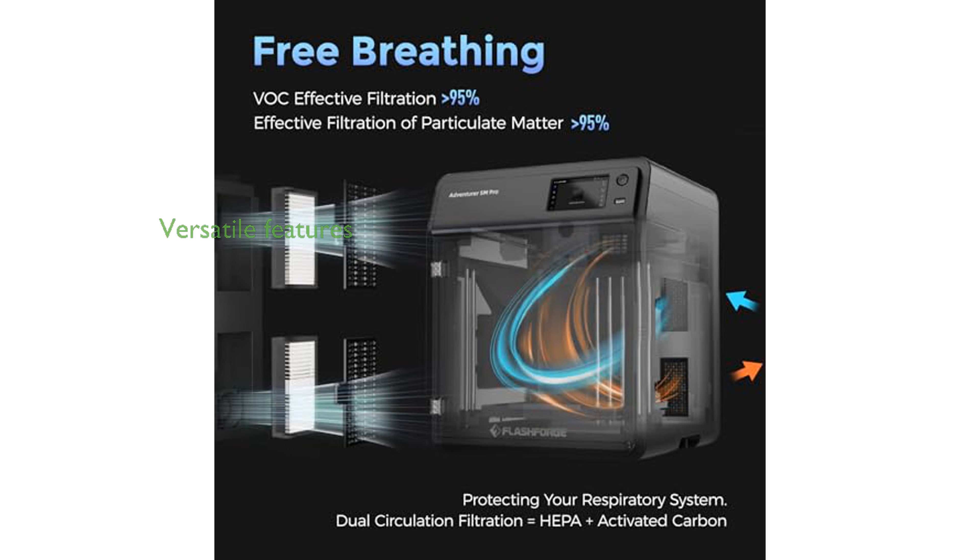This printer features a quick detachable nozzle, automatic shutdown, and a range of supported filaments, making it a versatile and user-friendly choice for various printing needs.